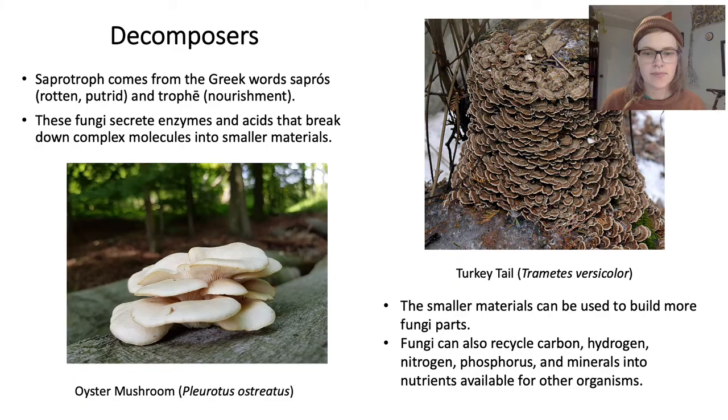Decomposer fungi are called saprotrophs. I like learning about the etymology of words, and saprotroph is a true winner, with the Greek translation meaning 'rotten putrid nourishment.' Fungi decompose by excreting enzymes and acids that break down complex molecules into simpler ones. These byproducts from decomposition can be used to make more fungi parts, and this is also why fungi are known as the recycling system of the forest, freeing up nutrients locked up in structures that make up things like plants or animals.